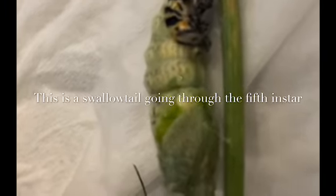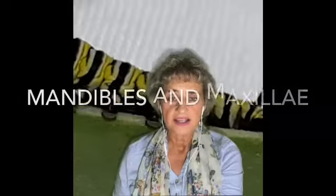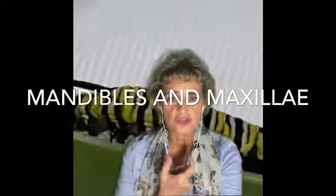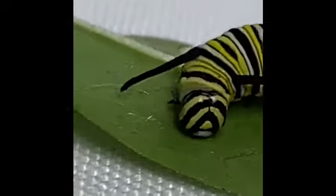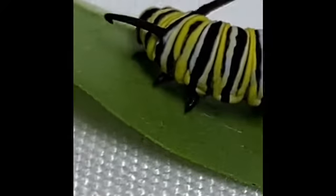Monarchs have some really interesting mouthparts. They have two mandibles that chew the leaves of the milkweed they're eating. But they also have something called maxillae, which is underneath their mandible, and it's what they use to take the chewed-up bits of food and chew it up smaller and push it into their mouth. So they use mandibles and maxillae to eat. Caterpillars are just nothing more than little eating machines — the only time they stop eating is when they're shedding during an instar.